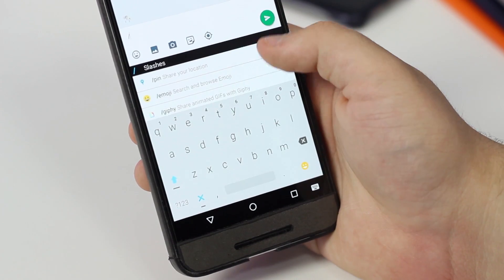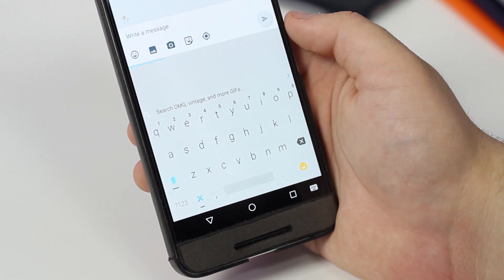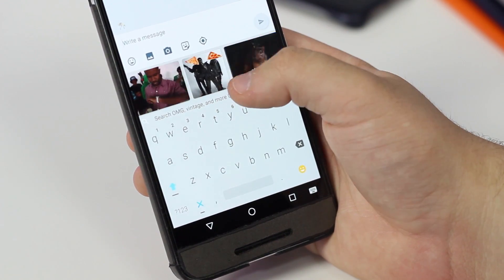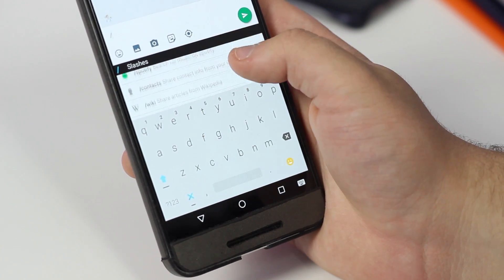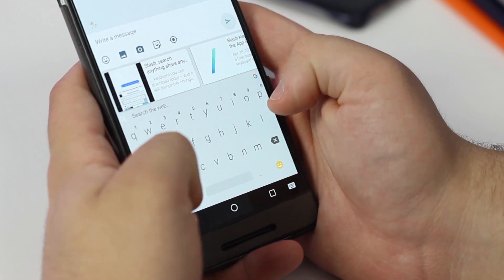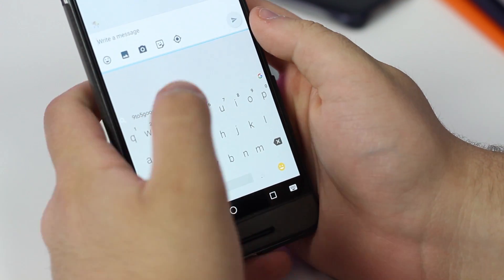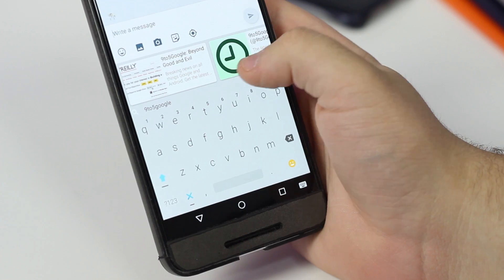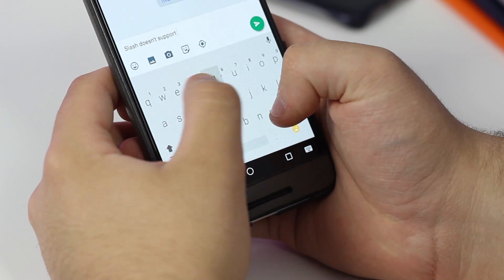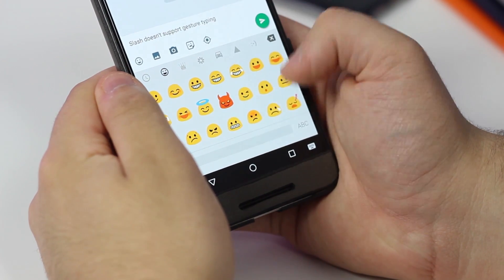Another great app that we'd like to talk about is Slash Keyboard. This one has been around for a while but it got a lot of attention last month following Google's announcement of Gboard for iOS. Slash performs several of the same functions while adding even more. You can hit the slash key to perform and send searches from Google, find GIFs, and much more. It integrates with services such as YouTube, Giphy, Spotify, Google Maps, Twitter, and even Amazon. One thing to note is that this keyboard does not support swipe gestures, but it's available on both Android and iOS for free.